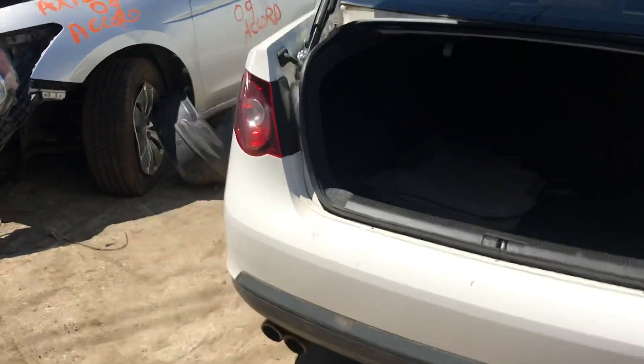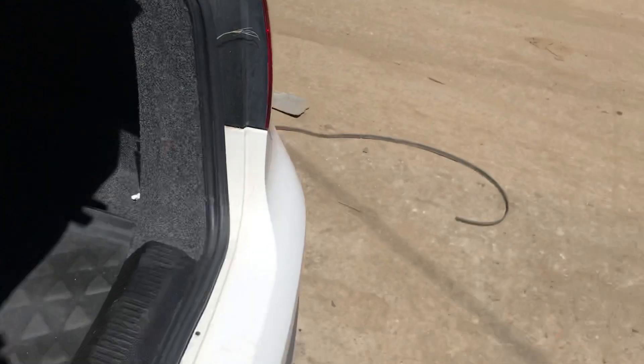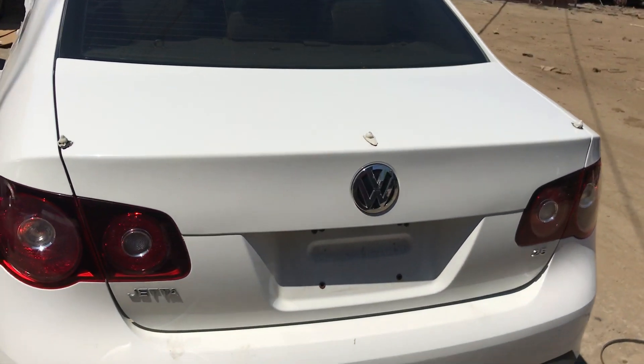Taillights are good, rear bumper is good, lid is good.